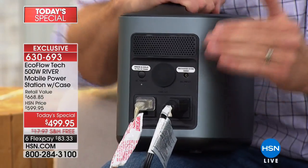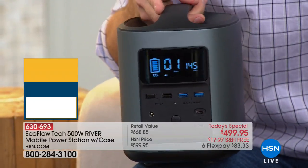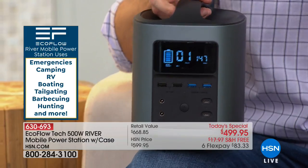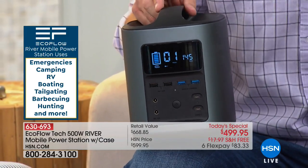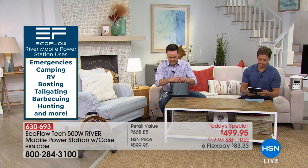You can plug in up to 11 things at one time. You've got these two AC outlets — that's where it's worth its weight in gold. No longer will it only charge your laptops or cell phones for one minute. You're going to be able to charge and power 11 things for hours, for days on end.